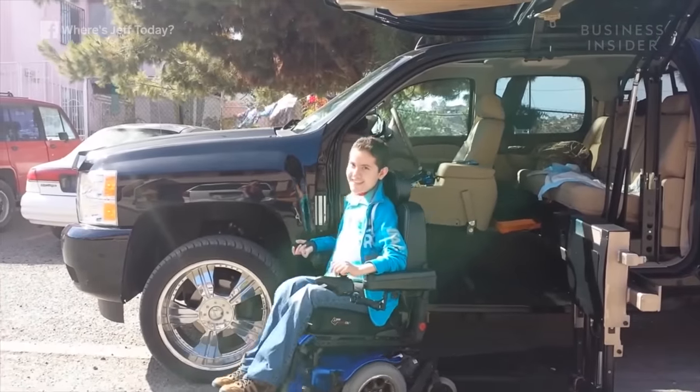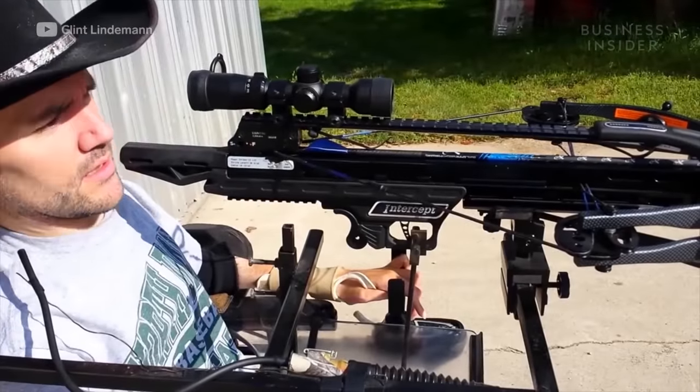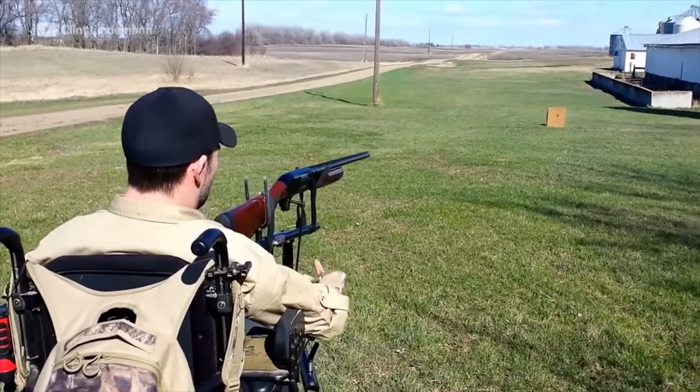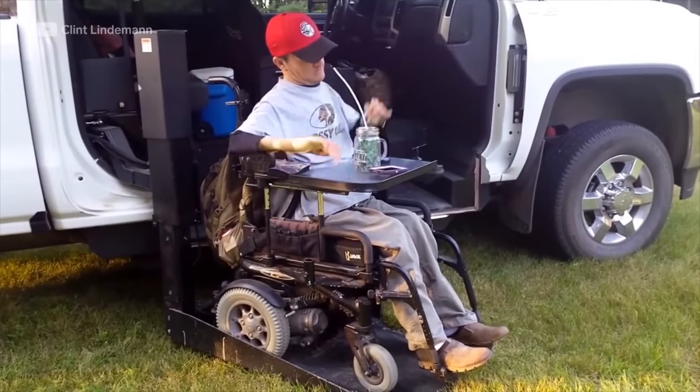The vehicles give people who use wheelchairs more freedom. Clint Lindeman, a quadriplegic, has a YouTube channel where he shows users the adaptive equipment he uses for hunting and fishing. His converted truck helps him get around more efficiently than a van.